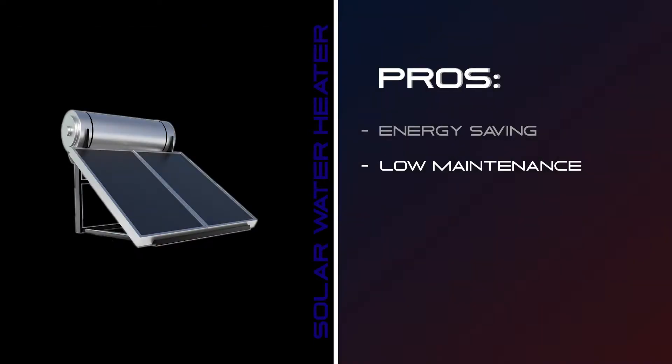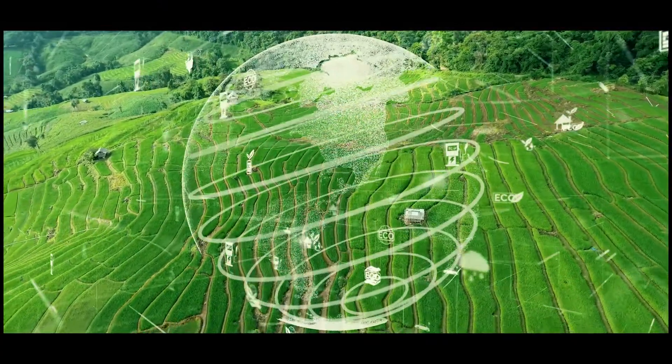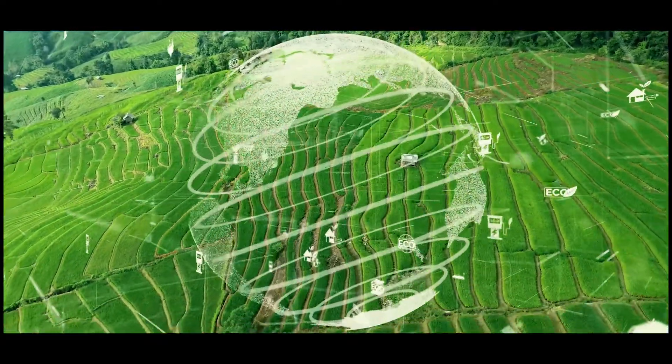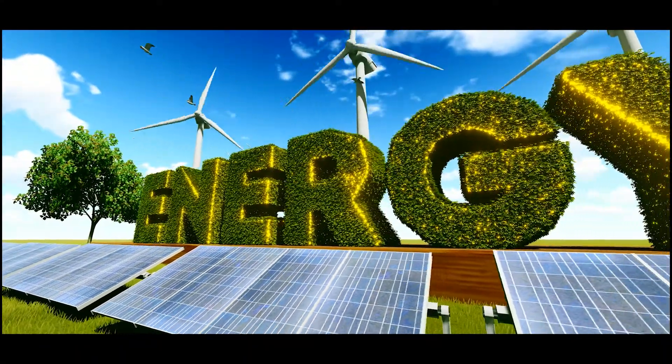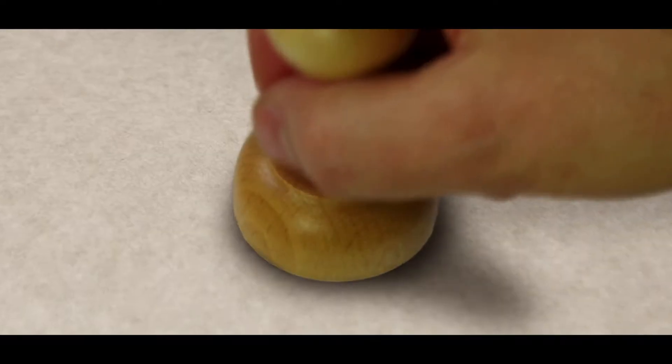The third pro: environmentally friendly — my favorite and the most important. As you know, we are in a critical relationship with our environment and we desperately need to make changes to reduce our impact. A solar water heater is just one of the ways how we can do this, providing a massive saving on carbon emissions.